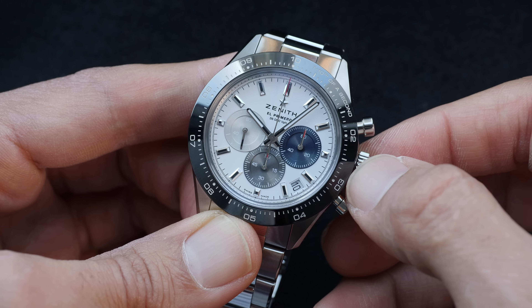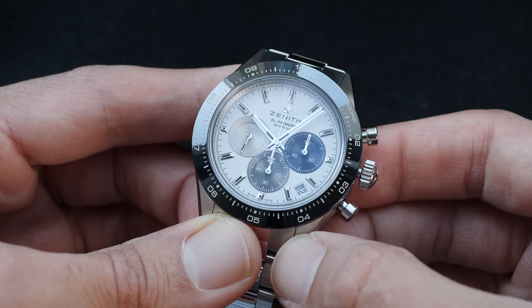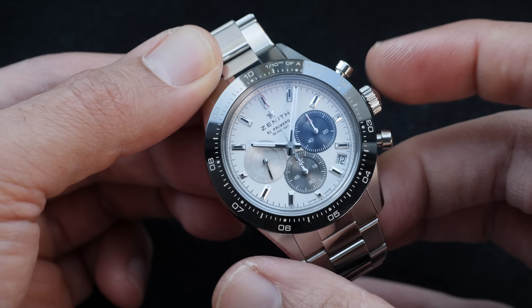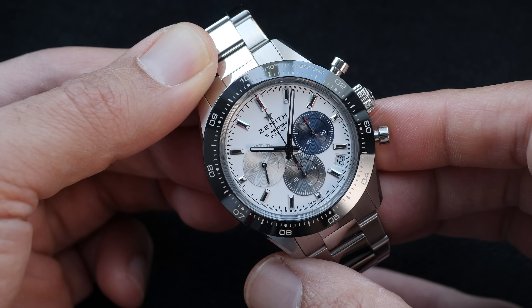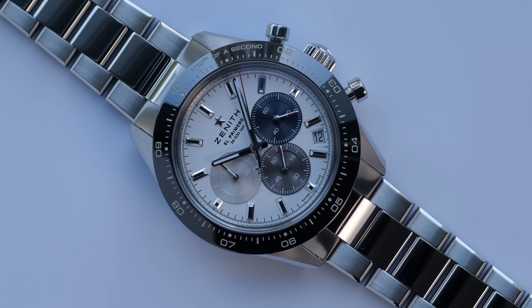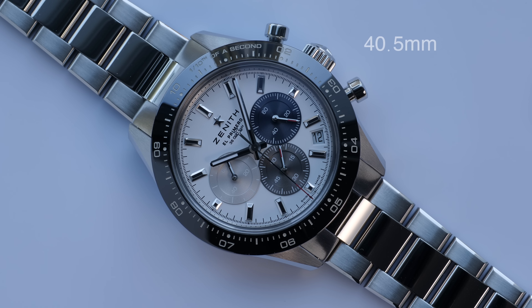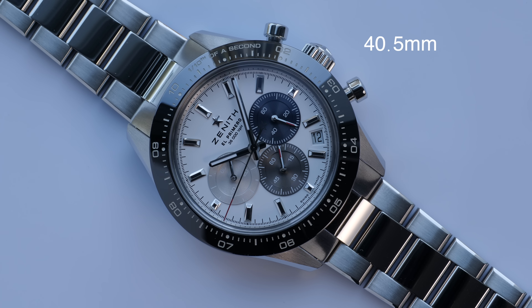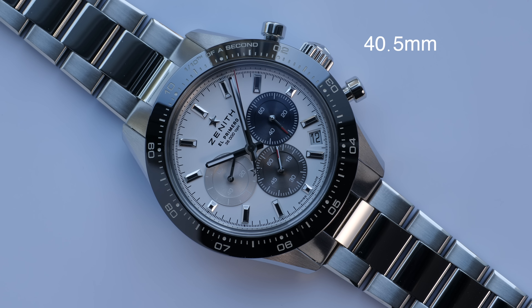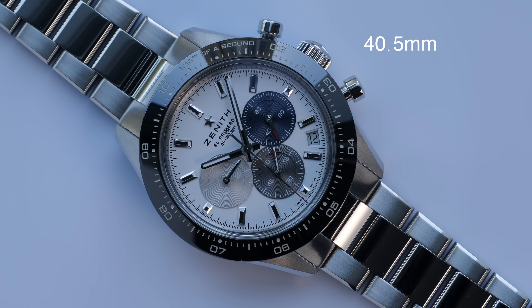The El Primero watches have previously come with a circular rim at the dial periphery, which has been removed in this release — and this takes away the typical El Primero looks and adds more of a Daytona look. The center polished links combined with the brushed side links for the bracelet, and the clasp, are pretty much exactly the same as the Daytona, making the overall watch look very similar to the Daytona, especially when seen from a distance.